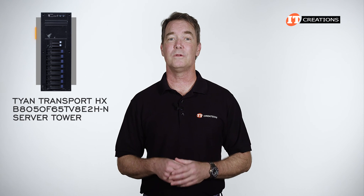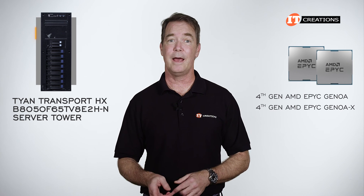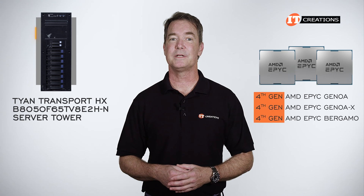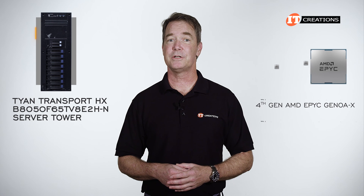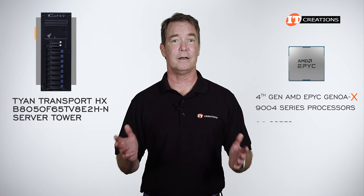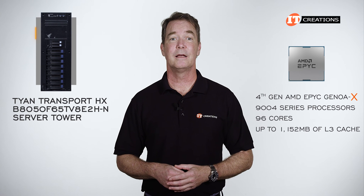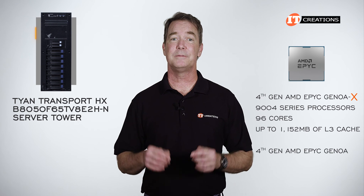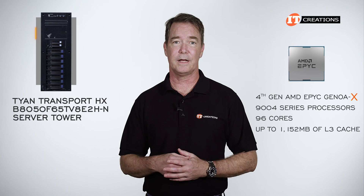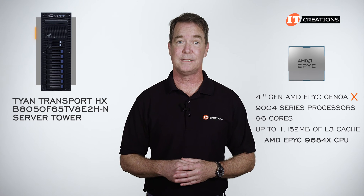Supported on this platform are not only the standard 4th generation AMD EPYC Genoa CPUs, but also the fairly new Genoa X and Bergamo CPUs. Those are still regarded as 4th generation AMD EPYC CPUs. The Genoa X, which are the 9004 series processors, have an X on the end, and still top out at 96 cores but have a higher L3 cache at up to 1,152 MB compared to the standard Genoa CPUs at up to 384 MB of L3 cache. To be clear, there is only one Genoa X CPU that supports 1,152 MB of L3 cache, and that would be the 9684X CPU.